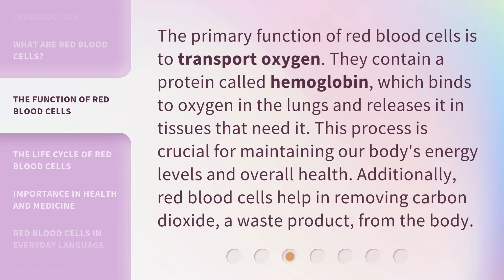The primary function of red blood cells is to transport oxygen. They contain a protein called hemoglobin, which binds to oxygen in the lungs and releases it in tissues that need it. This process is crucial for maintaining our body's energy levels and overall health. Additionally, red blood cells help in removing carbon dioxide, a waste product, from the body.